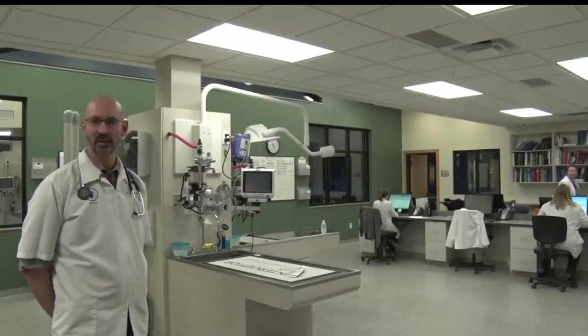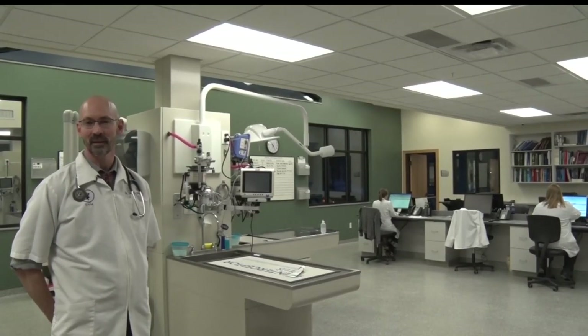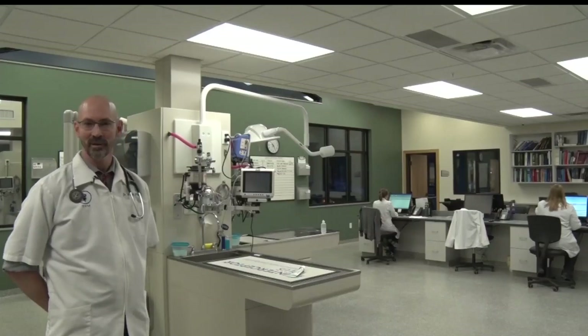One of the largest small animal hospitals in Minnesota, in this part of the state, they will see patients from three to four hours in any direction. Take a step in the back of the hospital and you'll find more than a few state-of-the-art machines used to treat animals in the most critical conditions.